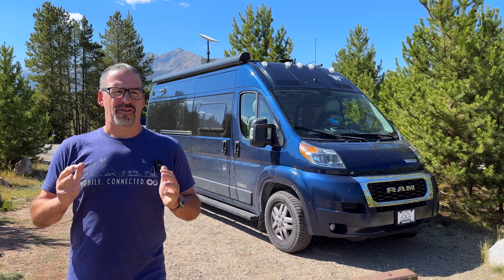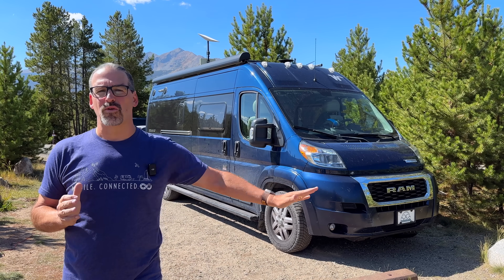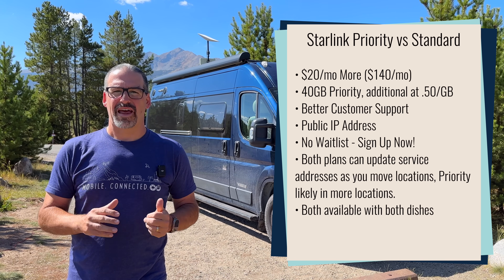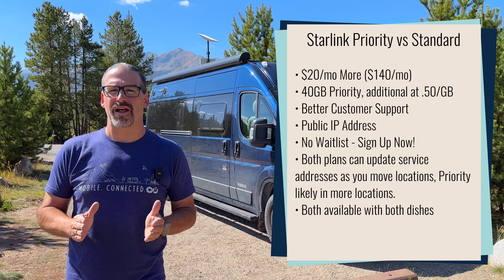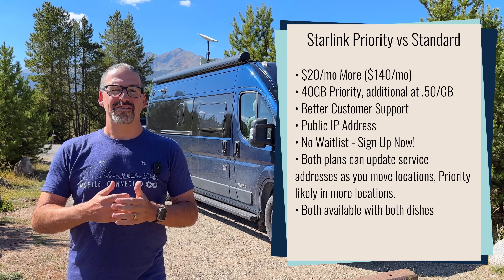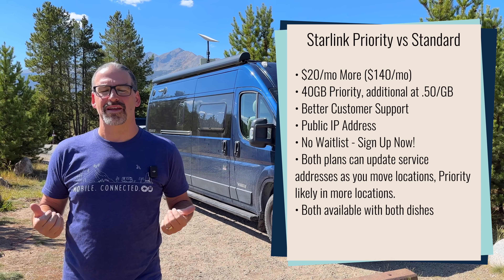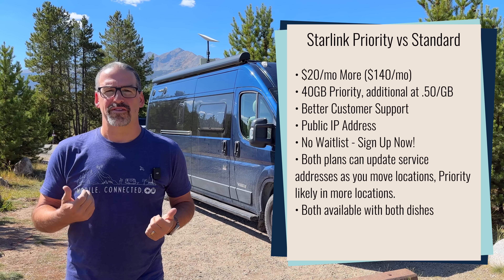Comparing to Starlink standard: Starlink standard is their plan normally intended for residential users, at $120 a month — or $90 a month in some remote locations with excess capacity — at a fixed location. But you can change your address as you travel and travel with it. For $20 more a month, you get 40 gigabytes of priority data, which has a higher priority on Starlink's network and in congested areas can be substantially faster. We've actually seen our speeds almost double here in Frisco, Colorado, switching from standard to priority.